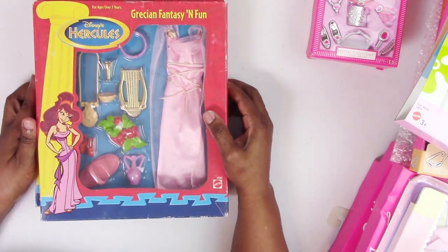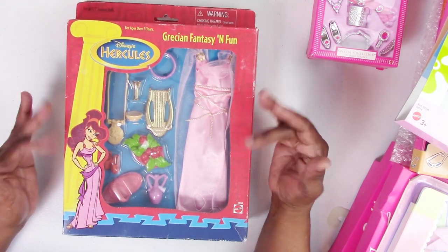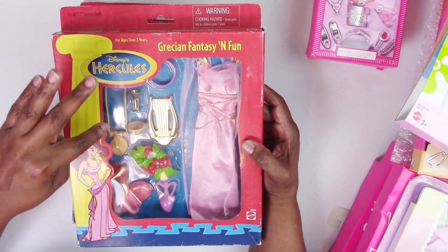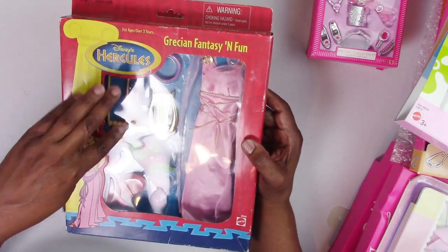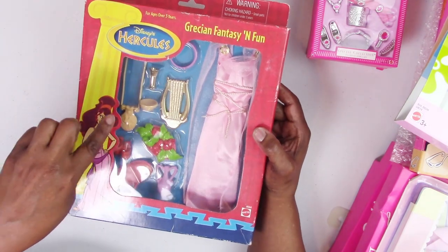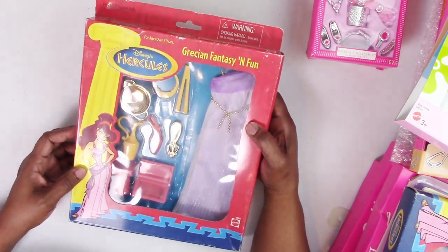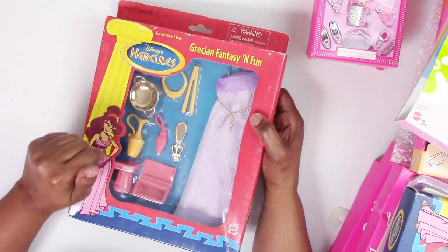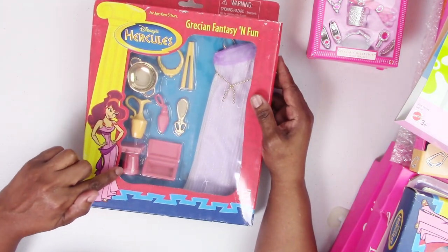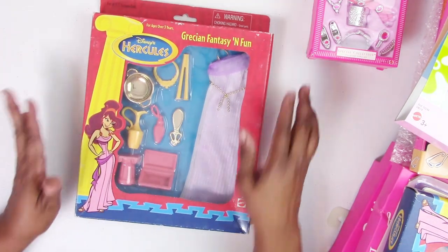These are not Barbie — they're a couple of the Hercules Grecian Fantasy and Fun sets. I bought them mainly for the wonderful accessories: a little bowl, a harp, a cup, a platter of fruit, a basket, urns — all great diorama accessories. One has a purple pleated Grecian gown with a gold bowl, little urns that can be painted, a little Grecian column riser, and a treasure chest that can be customized and decorated. The accessories are really why I bought these sets.